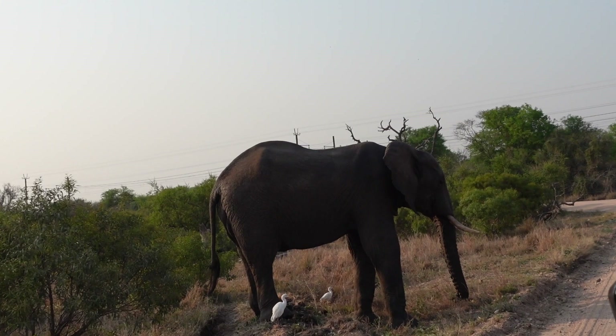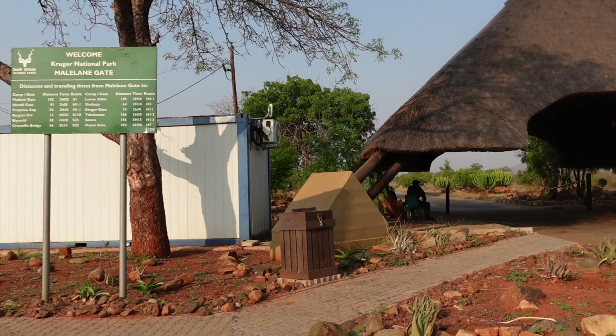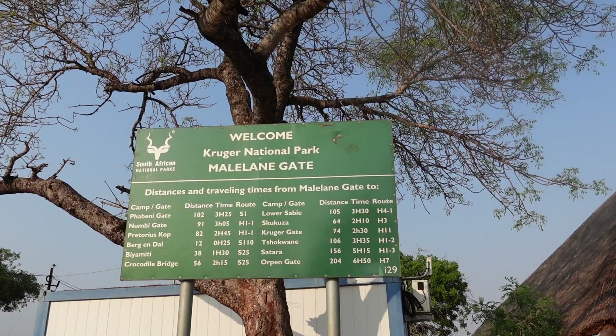We left the house and made our way to the Kruger National Park, but to get there we had to drive through the Midgerjorn game reserve, which was when we saw an elephant enjoying some breakfast.